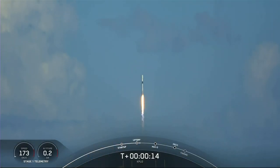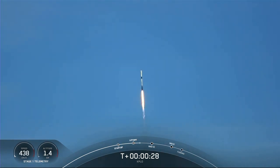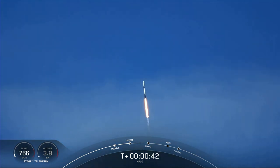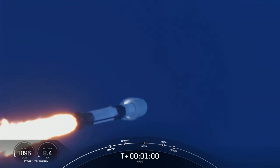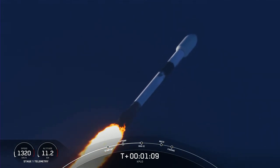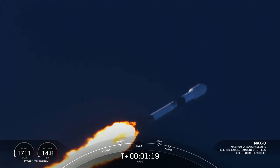The vehicle is pitching downrange. Stage 1 propulsion is nominal. Falcon 9 has successfully lifted off from Space Launch Complex 40 at Cape Canaveral Space Force Station, carrying the KPLO payload to a ballistic lunar transfer orbit. We are beginning to throttle down the engines on the first stage to prepare for Max-Q, where the vehicle will experience the highest amount of aerodynamic stress. The engines are now coming back up to full power after Max-Q.